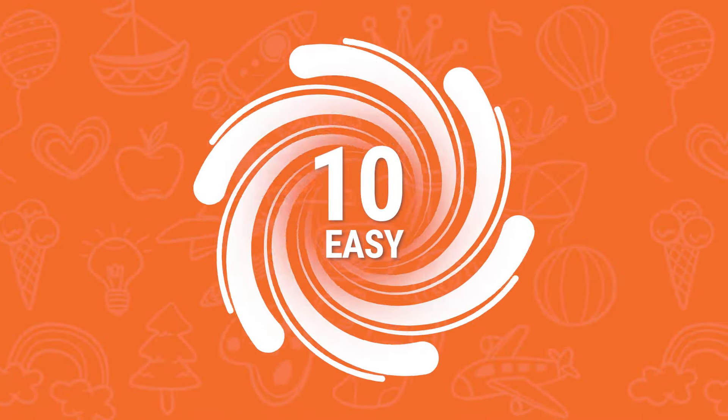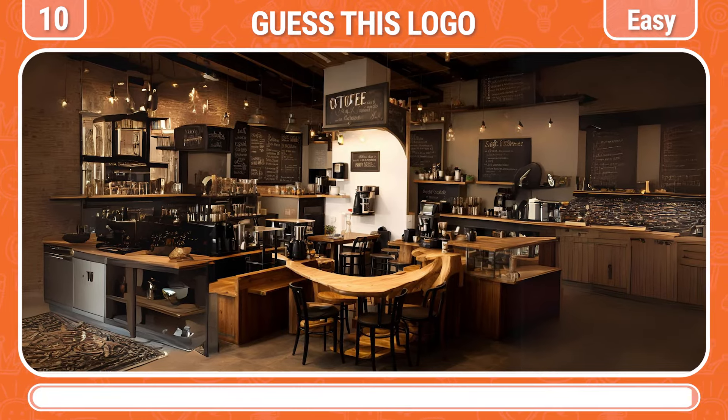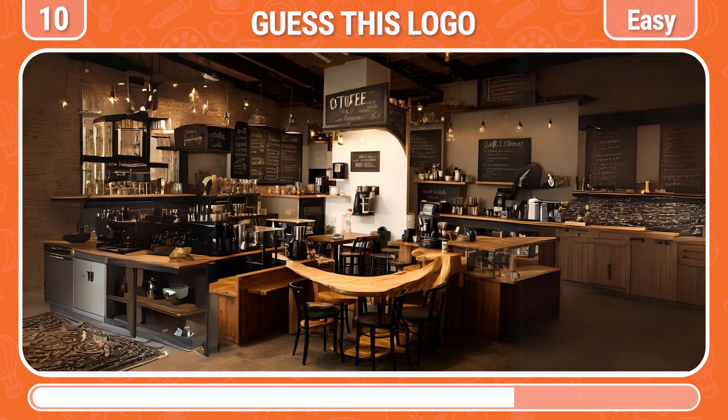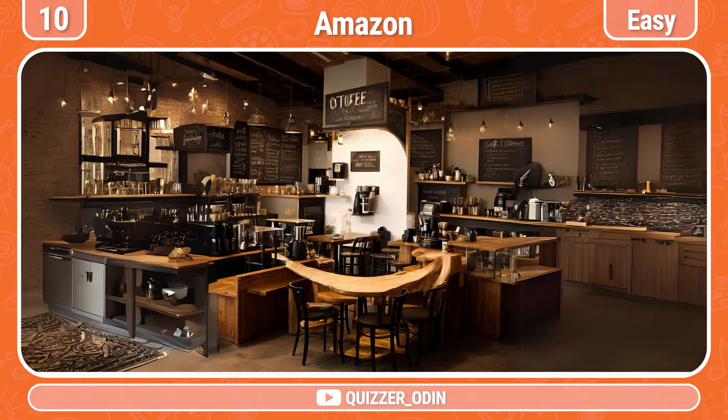Round 10! I'm sure you will know this logo! That's the Amazon logo! Round 11!